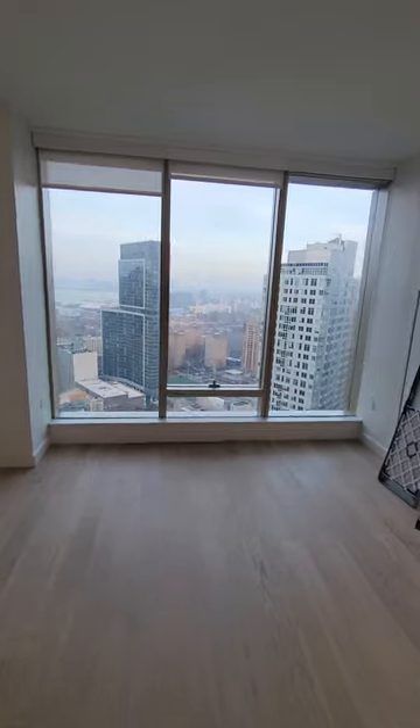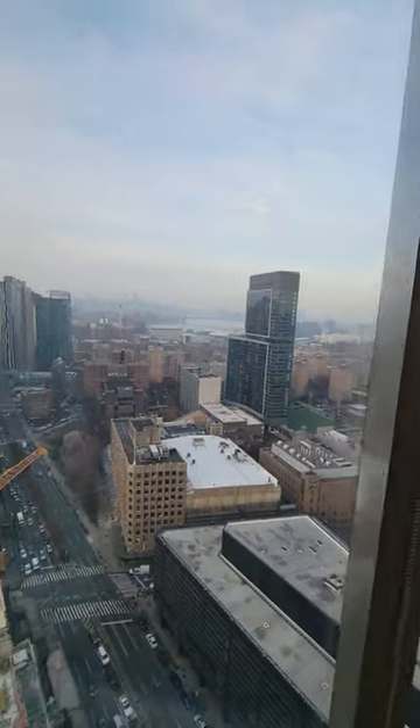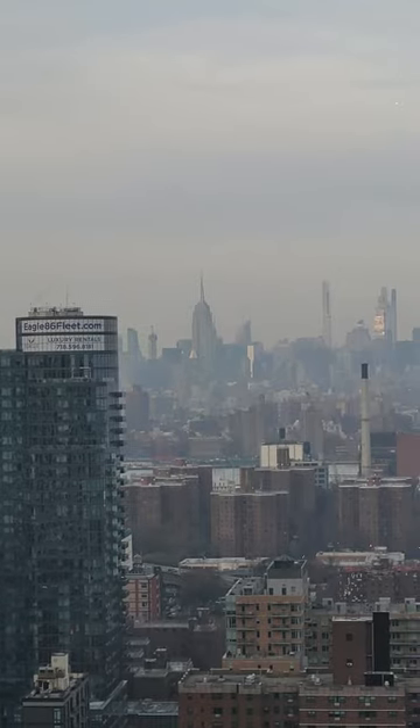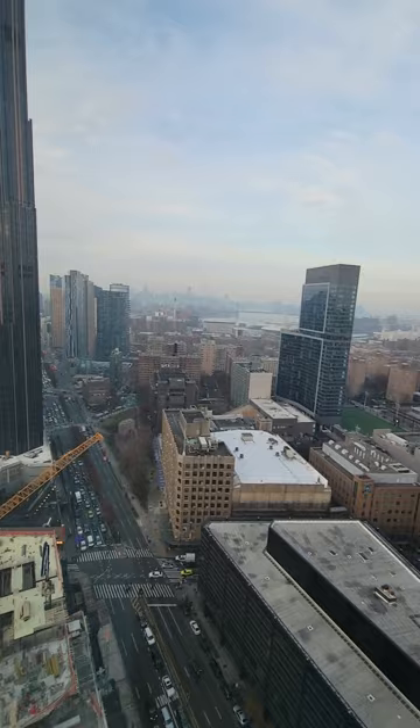On a beautiful clear day you can see the city, the Empire State Building. Get up close to that — there it is. And all of downtown Brooklyn.